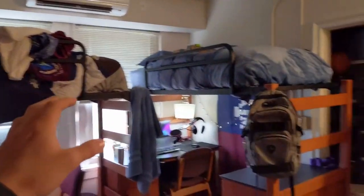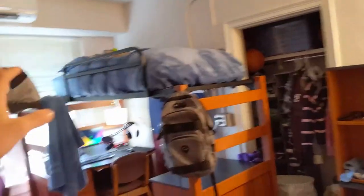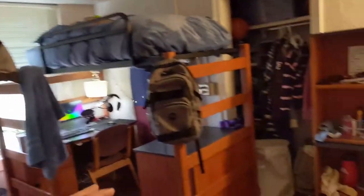Our room is not very big. This isn't going to be a super long video because there's actually not a lot to go over, but I still think it'd be fun.